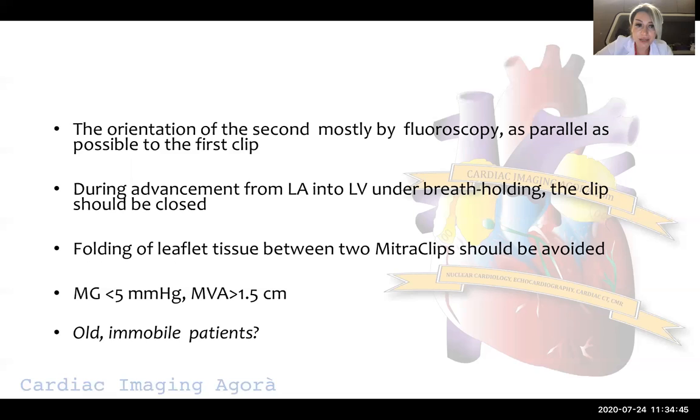As mentioned at the beginning, the mean mitral gradient at the end should be less than 5 mmHg, whereas mitral valve area should be more than 1.5 cm².